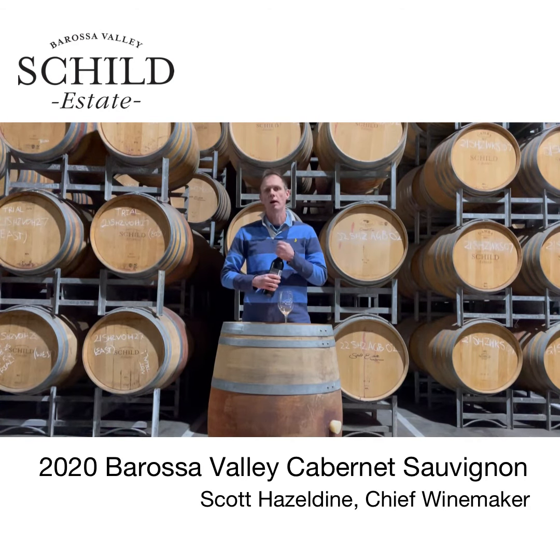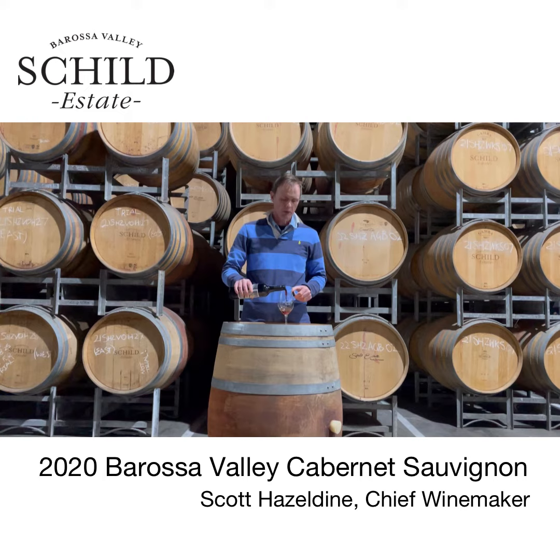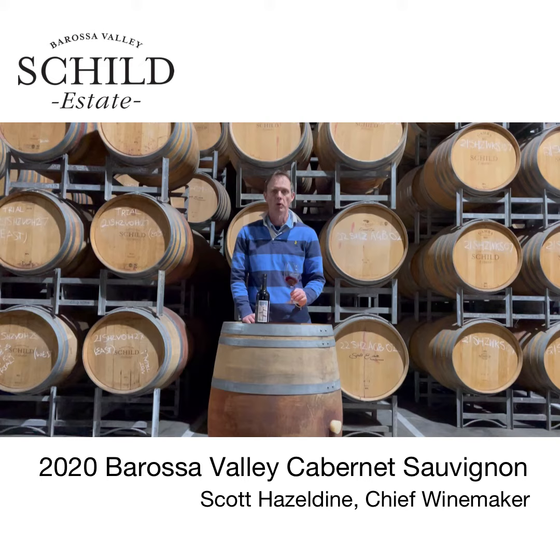Hi everybody, just taking some time to have a look at our 2020 Shield Estate Cabernet here. This has recently gone into bottle and is sourced from a couple of parcels high up on the eastern hills of the Barossa.